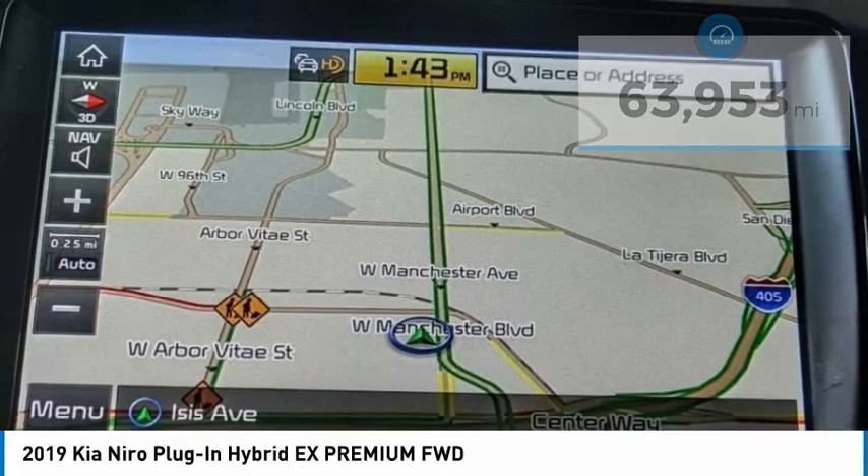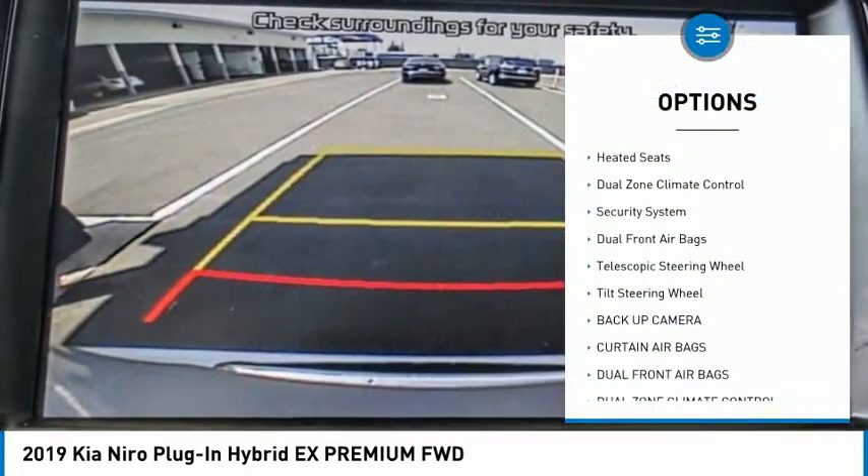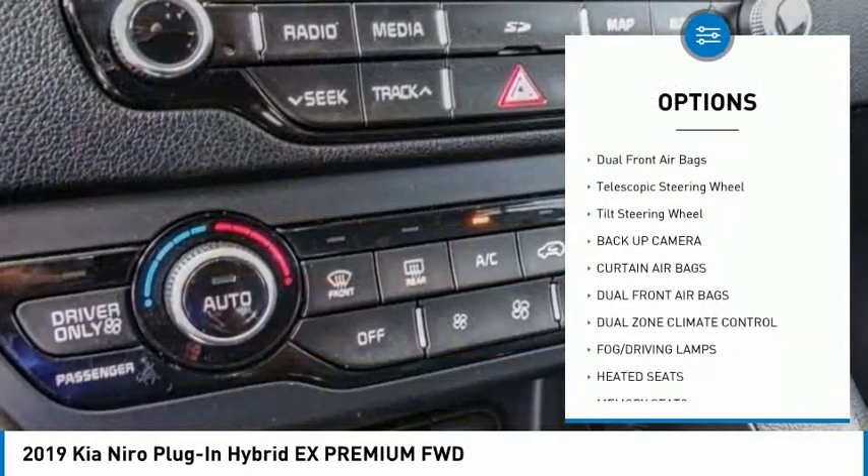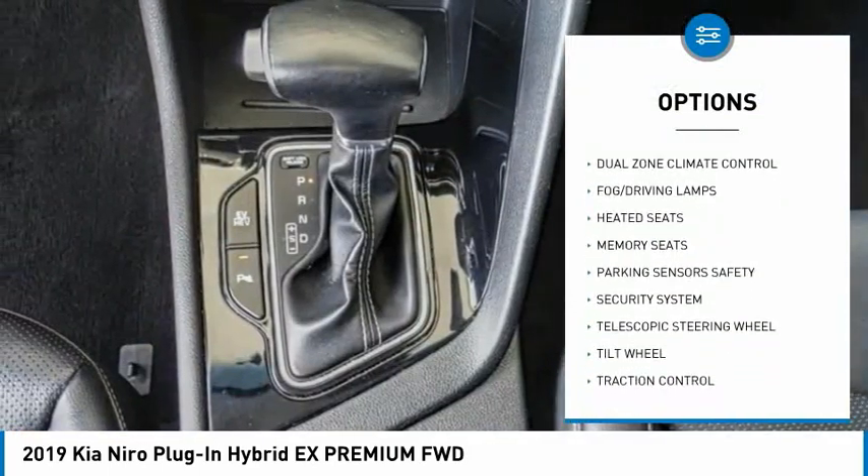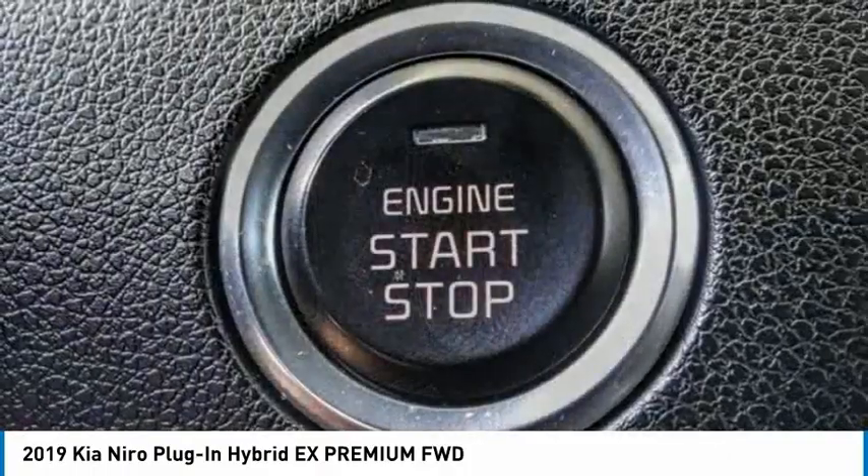Here are some of this vehicle's great options: traction control, backup camera, heated seats, dual zone climate control, security system, dual front airbags, telescopic steering wheel, tilt steering wheel.